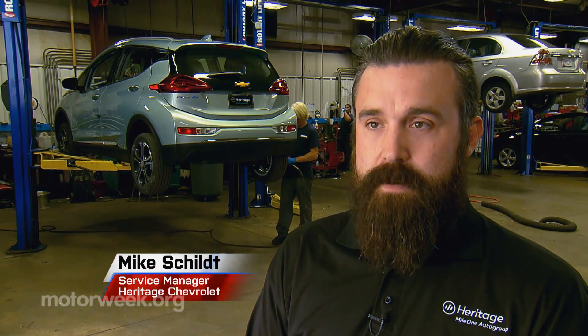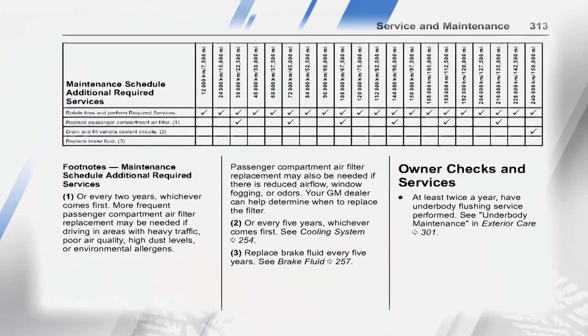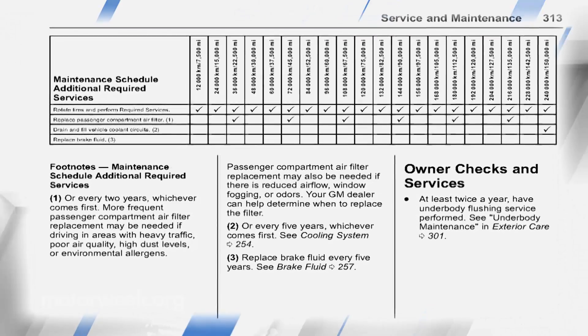The maintenance schedule on EVs is a lot easier than your typical gas vehicle. There's a lot less to do. You typically do tire rotations, check and top off any fluids that are still with the EV cars. But other than that, for the first five or six years, it's rotations and making sure everything's sound.